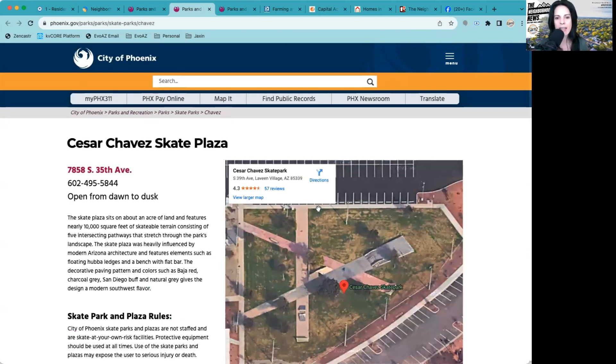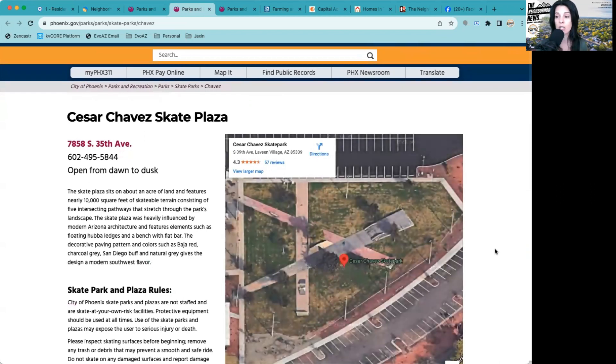There's the Chavez Skate Plaza, which I've heard is actually pretty cool. It's open from dawn until dusk. So if you're a skater, or your kids or family members are skaters, check it out. It sits on an acre of land and features nearly 10,000 square feet of skatable terrain consisting of five intersecting pathways that stretch through the park's landscape.